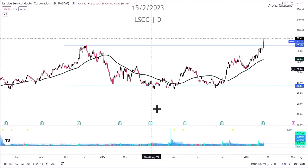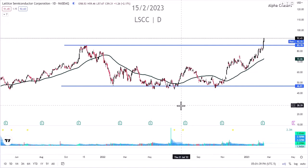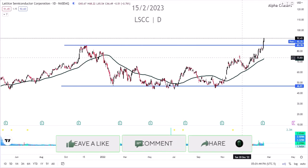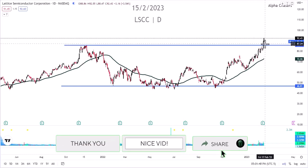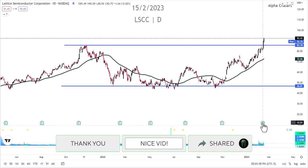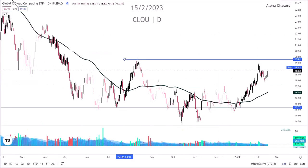LSCC was the number one stock from the comments last night. Look at this breakout right from that level — it's perfect, right from that 85 level. It just kept pushing right after earnings. You can see the earnings surprise and we just kept on going. So do not rule out semiconductors and certainly do not rule out the cloud space.